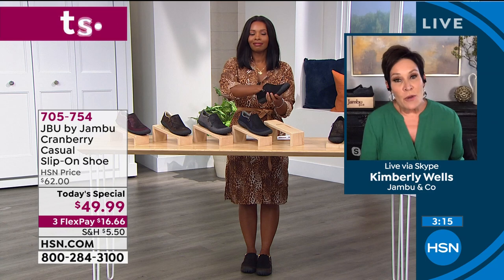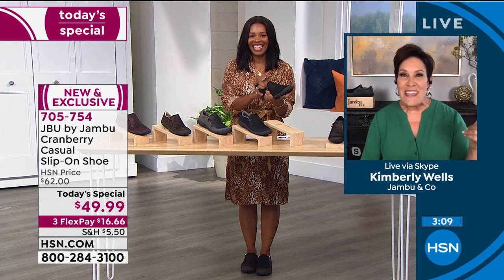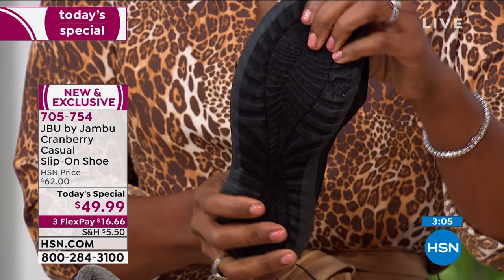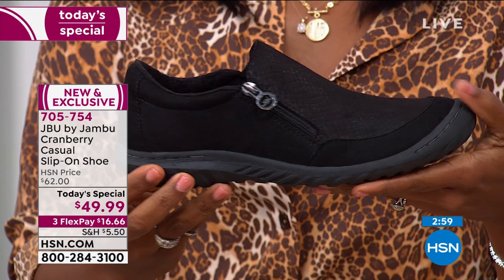It may be 90 degrees where you are right now, but in a couple of weeks, a couple of months, there's pumpkin spice lattes — we're going apple picking, we're going to the apple orchard, we're putting on our turtlenecks. Having this shoe right now is going to save you money, save you time, and it's going to be effortless style. Absolutely.